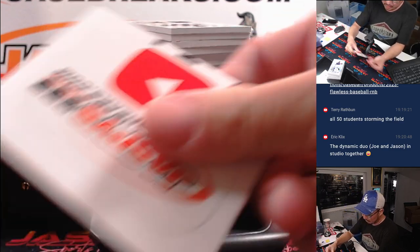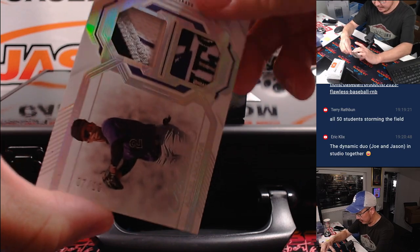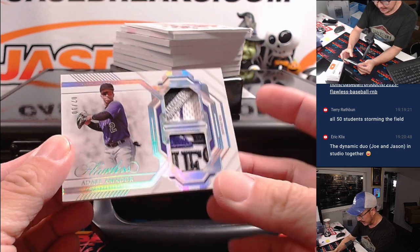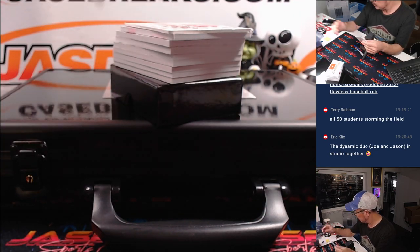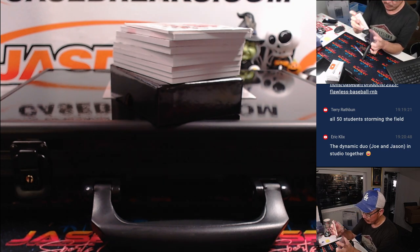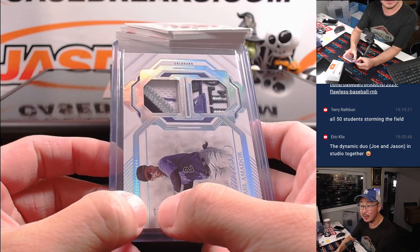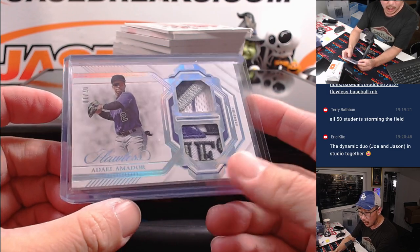We've got that blank card right there to slow play. We have for Colorado — Adiel Amador, 7 out of 10 dual relic. That's a random number block team — Colorado. We go by that digit right there, not that one, that one. So that'll be for Colorado 7.